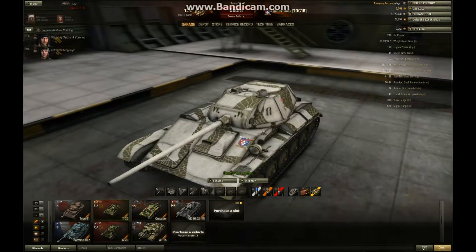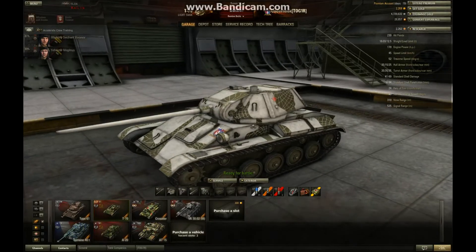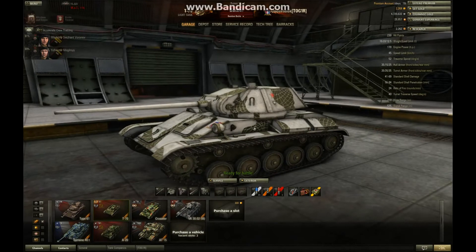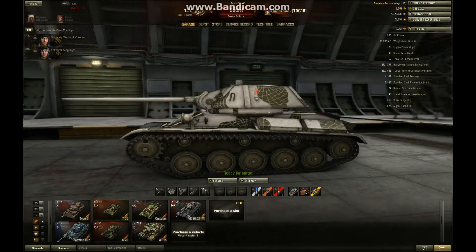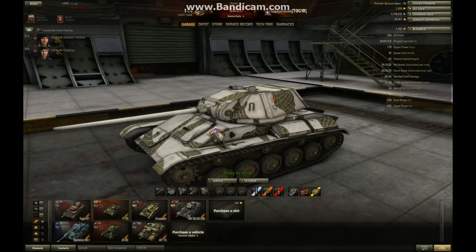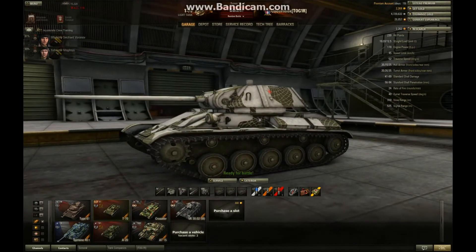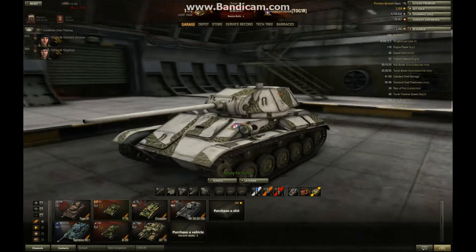What advantages does this tank have? Camouflage-wise, it has not bad camouflage — pretty good, a little bit better than the BT-7. However, the BT-7 keeps its camouflage while moving, but the T-70 doesn't. When it's moving, its camouflage is reduced by about 25%, so that is a bit of an issue.